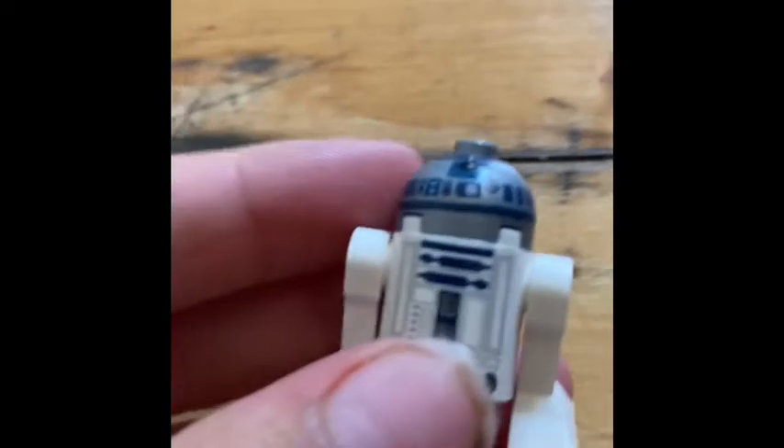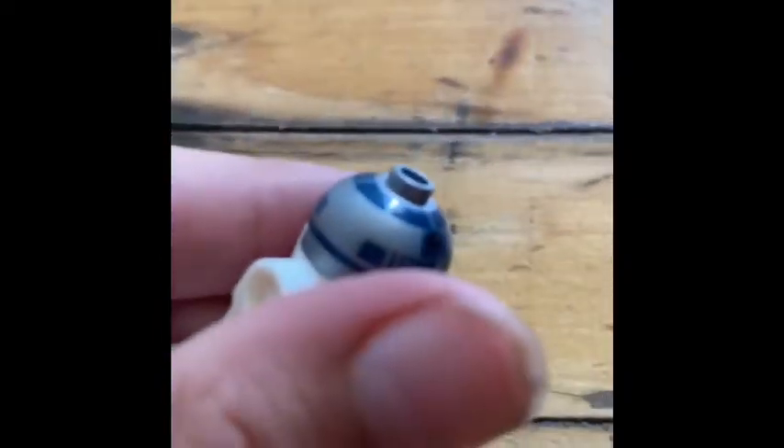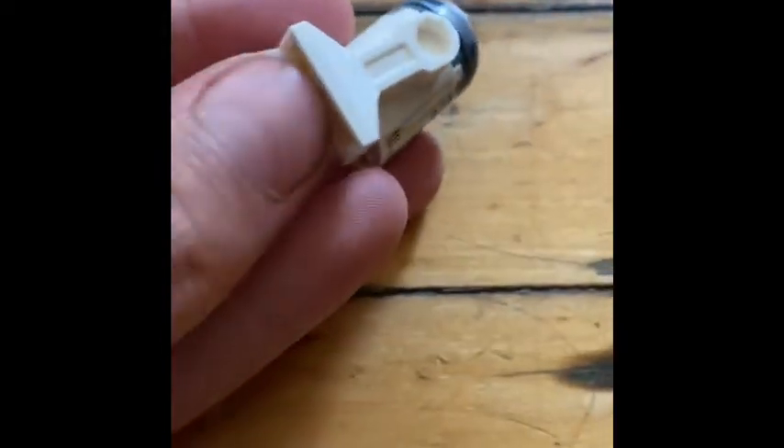This minifigure is a classic R2-D2. This is the same R2-D2 in most sets, and not much is special about this one. There's the eye thing and some details on the chest part. I kind of wish they had some dual molded stuff on the legs, but yeah, that's all for R2-D2.